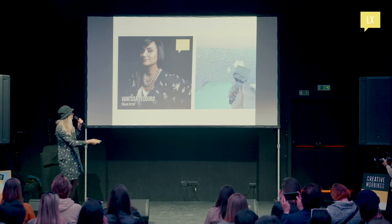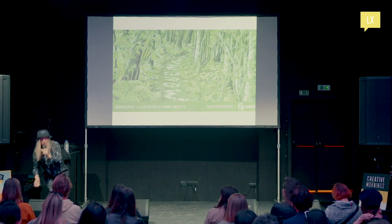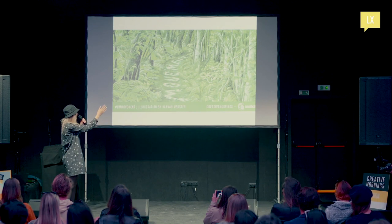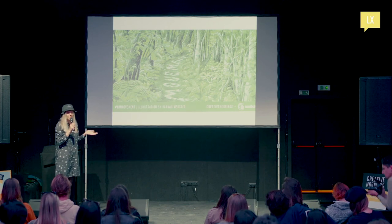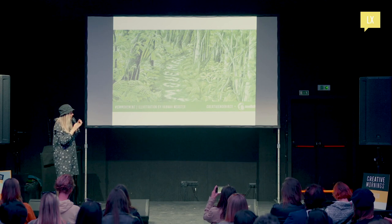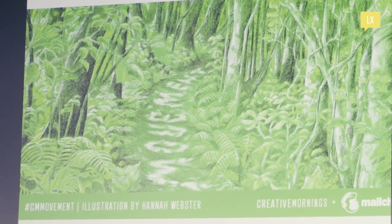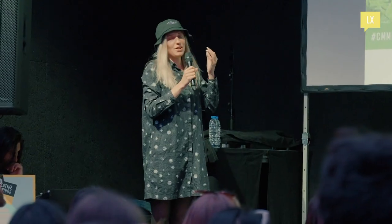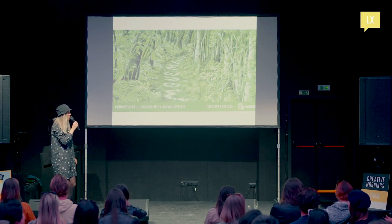Vanessa Teodora has already presented her incredible art piece. Every month, all 223 chapters get connected together by one global theme. This month's theme is movement. When we move all together, we can build incredible and powerful social movements and move things forward. Today we invited Alex, who is moving the whole museum ecosystem forward.